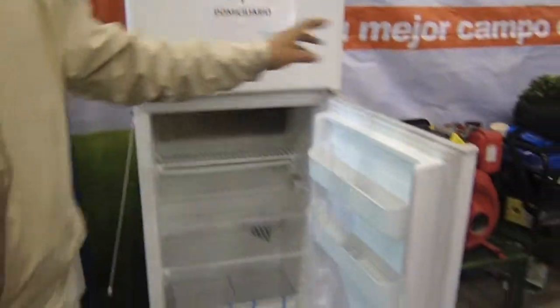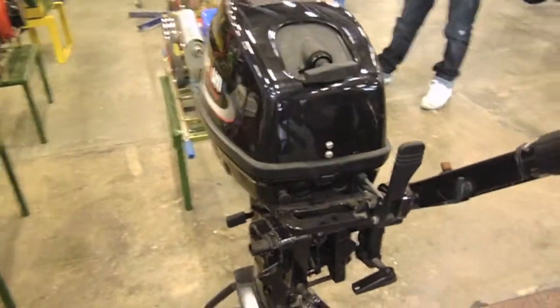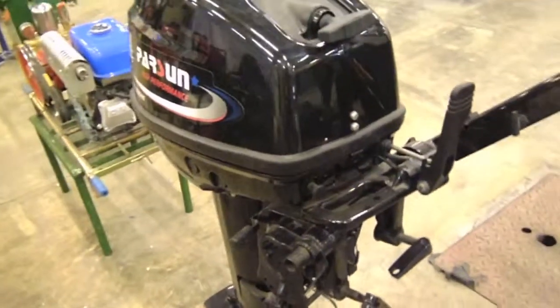In our portfolio we also have motobombas. We have outboard motors. We have 15, 20, 25, 30, 40 CV.